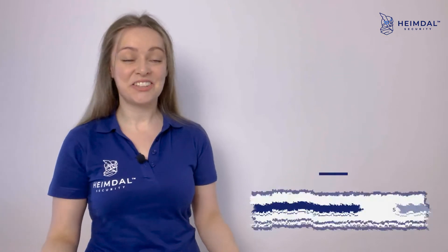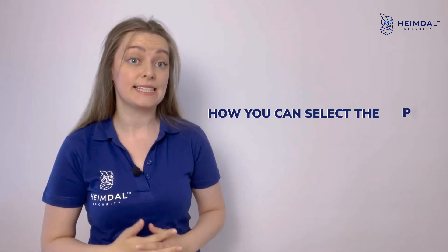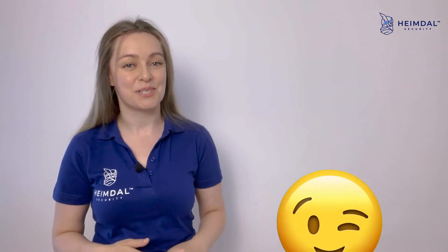Hi again, it's Antonia from Heimdall, and today we discuss how you can select the perfect XDR solution for your business from Heimdall's CEO perspective.